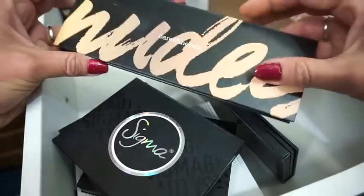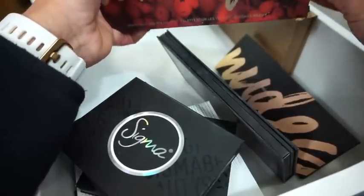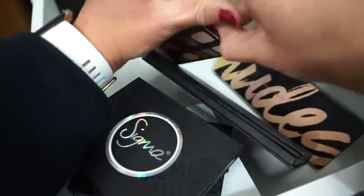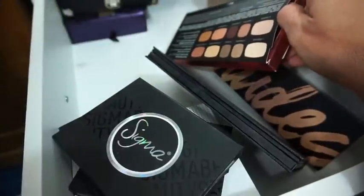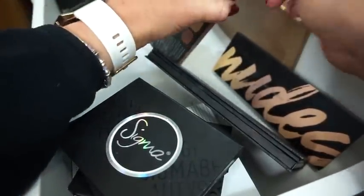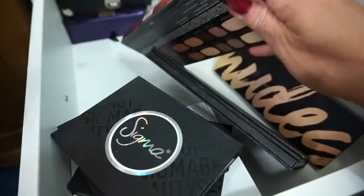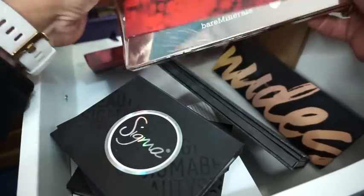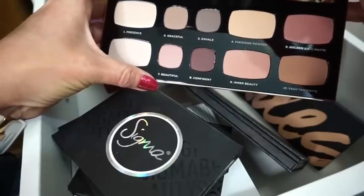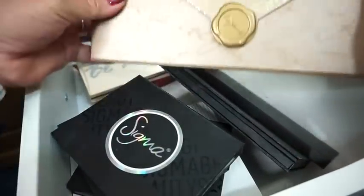Then we have the Bare Minerals Nude Palette — this one is just okay, I don't really love it but I don't hate it. Then we have the Bare Minerals Be Beautiful Palette — I don't think I've ever even used this. Let me try to open it with tweezers — there we go. Nope, I've never used this one. Here's what it looks like on the inside — the colors are very very pretty.